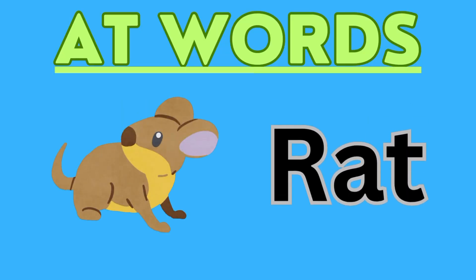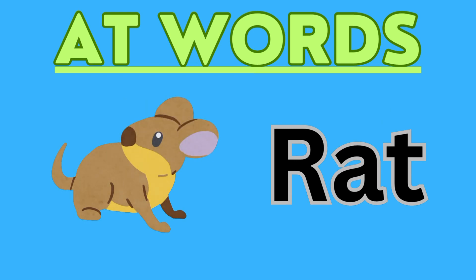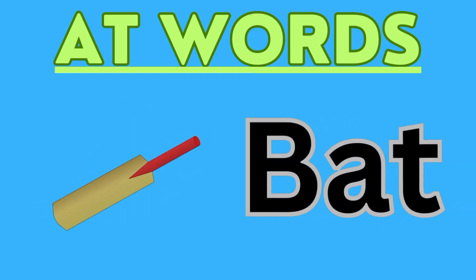First word is rat. R-A-T, rat. Next word is bat. B-A-T, bat.